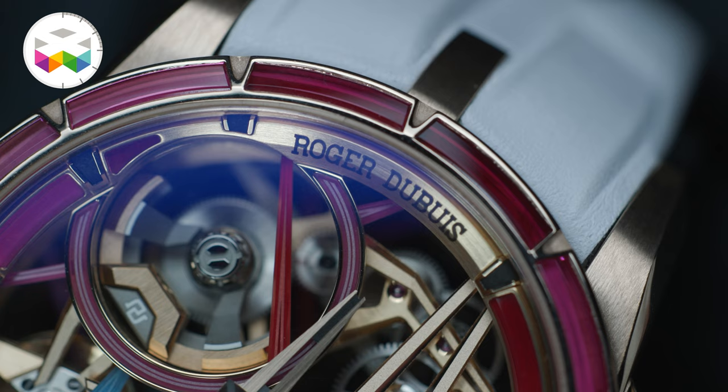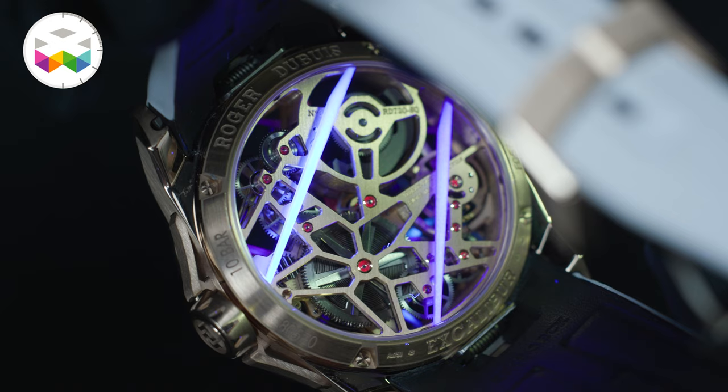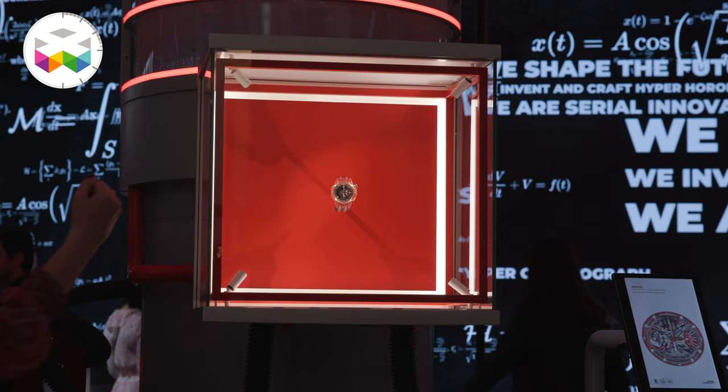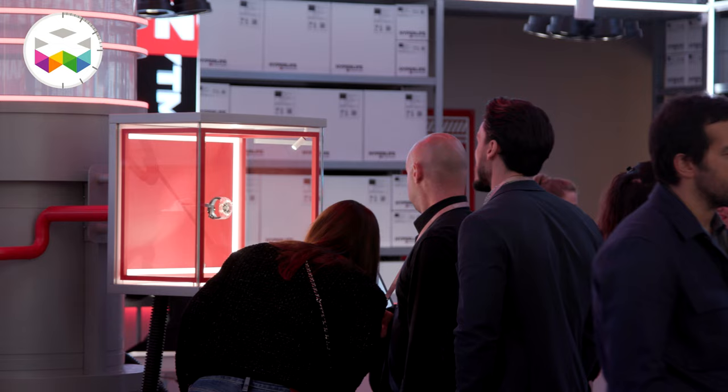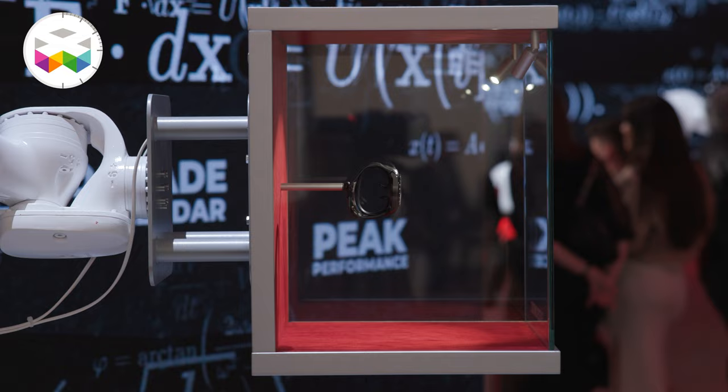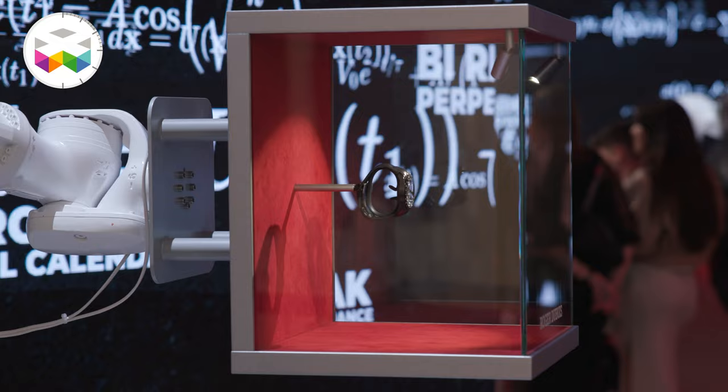People are pretty amazed, as always. We come up with something quite unusual — not only in the technicality we display but also in the shapes. Once again we are projected to the future, fully dedicated to inventing the future of horology with our hyper horology.